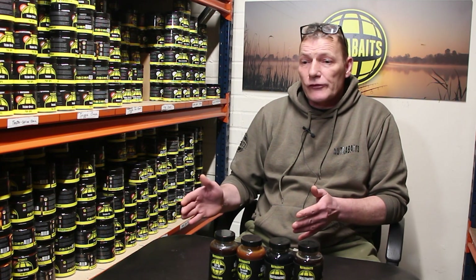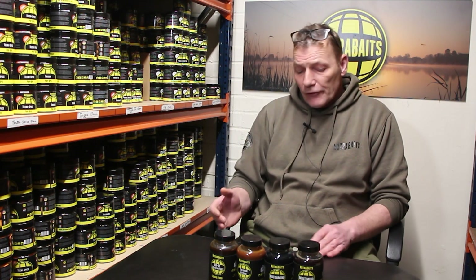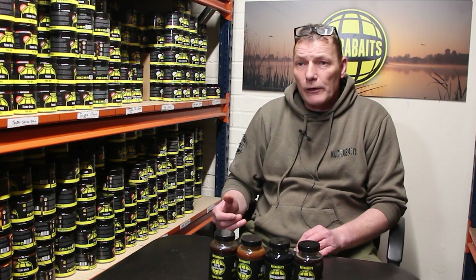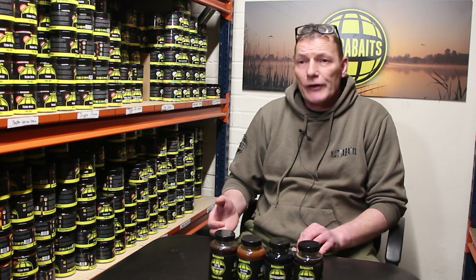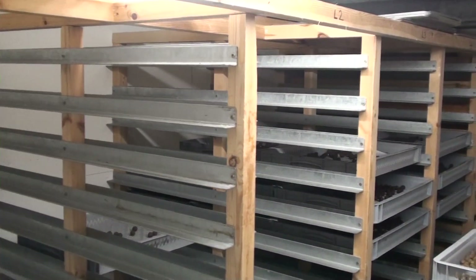Out they come, straight into the trays, and the trays go into the drying room. If it's freezer bait, it's generally 24 hours before it's bagged. If it's shelf life bait, it's 48 hours, and then it's bagged — all in our temperature-controlled drying room.